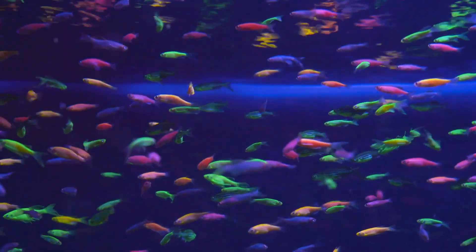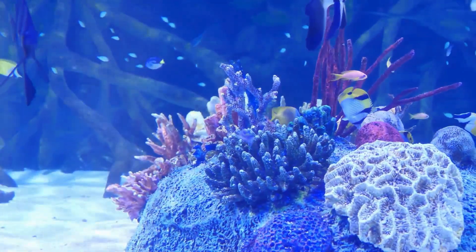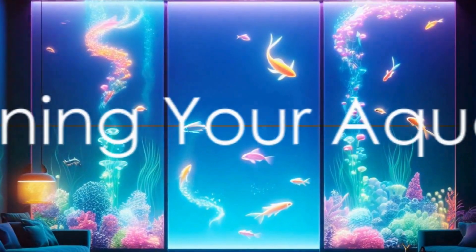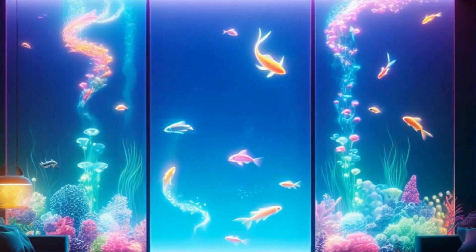Now let's dive in and discover how to create your very own wall-built aquarium. The first step in creating your Neon Night Oasis is designing your aquarium.